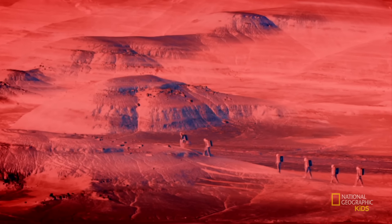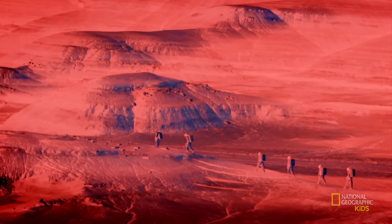Step one is getting into the spacesuits and detaching from the rover. Then it's off to collect soil samples and search for water and mineral deposits — tasks that the astronauts will need to perform on Mars.